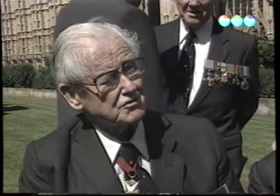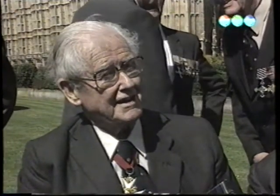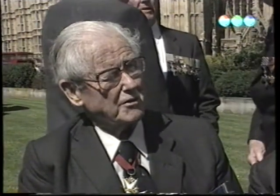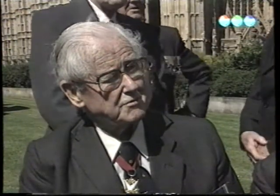Erre ő azt kérdezte a tanárnőtől: nem kellett volna a gyerekeknek tanulniuk az angliai csatáról? Mire a tanárnő azt kérdezte: miről? Ő sem hallott róla. És ez nem csak a fiatalokra jellemző – mindenki tájékozatlan. Nem akarunk nagy hősökként hencegni, de tény, hogy megmentettük a világot.